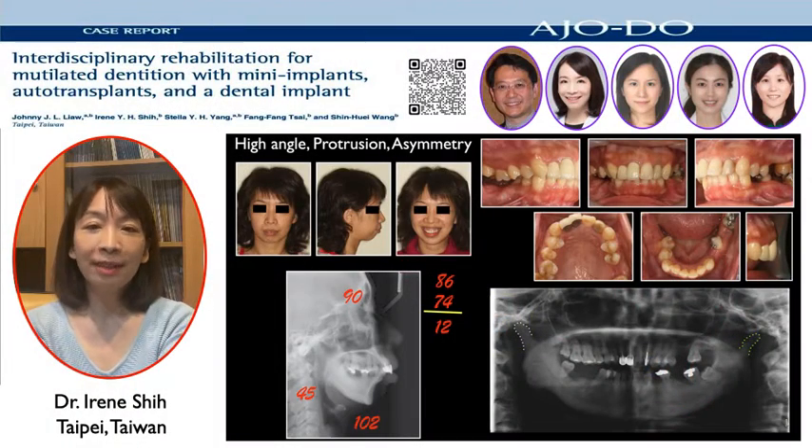The diagnosis for this lady was skeletal Class II with high mandibular plane angle, skeletal asymmetry with canted occlusal plane, and multiple missing teeth. Severe gummy smile and skeletal discrepancies made this lady a surgical case.